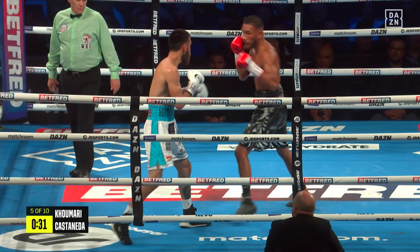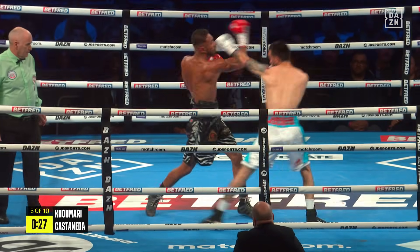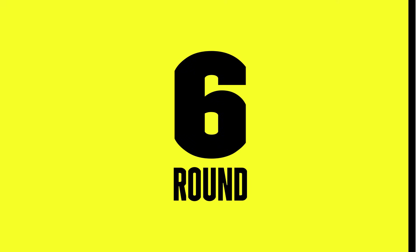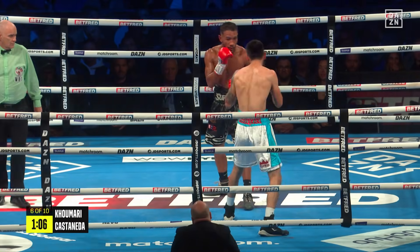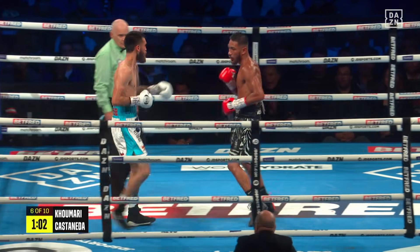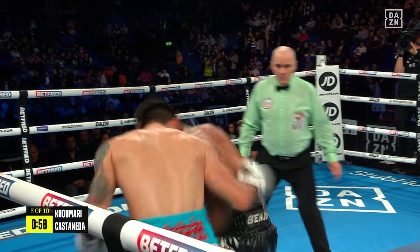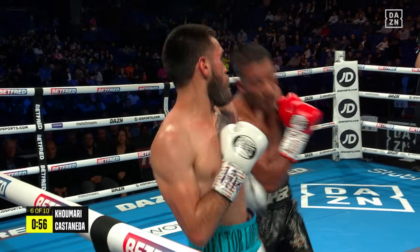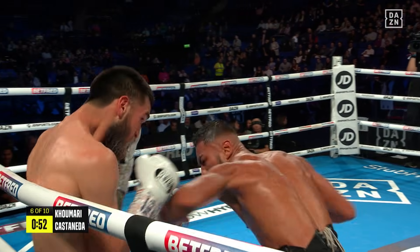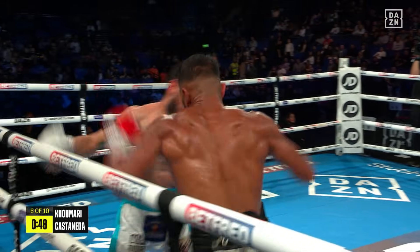Kamari just taking his head off the centre line and they both jabbed together. Castanego set up the right hand behind it. He felt that one. More breaks in between punches. A loud counter effort from Kamari. Castanego took it really well. Now they stand and trade. Kamari ripped to the body, left hook upstairs. Castanego responding, but Kamari getting the better of these exchanges. They hook together.